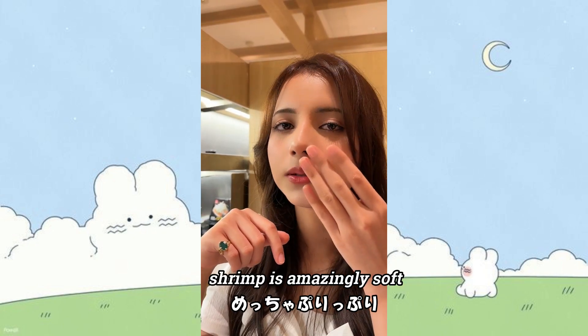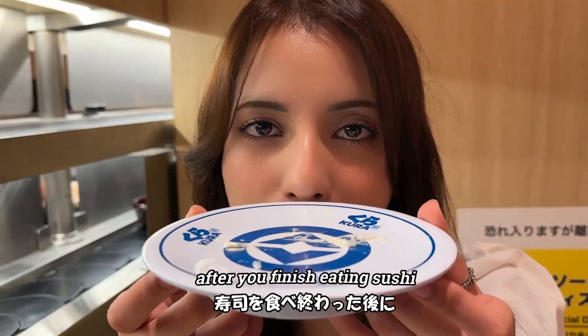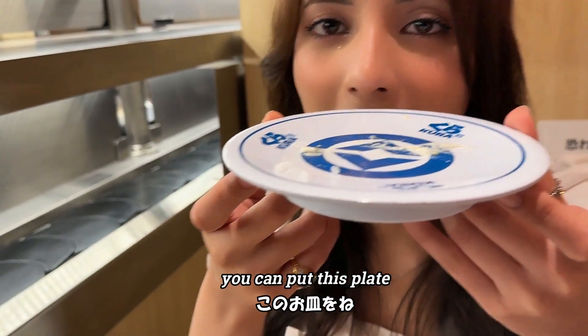The shrimp is amazingly tasty — ten out of ten! After finishing eating the sushi, we can put the empty plate inside this slot here.